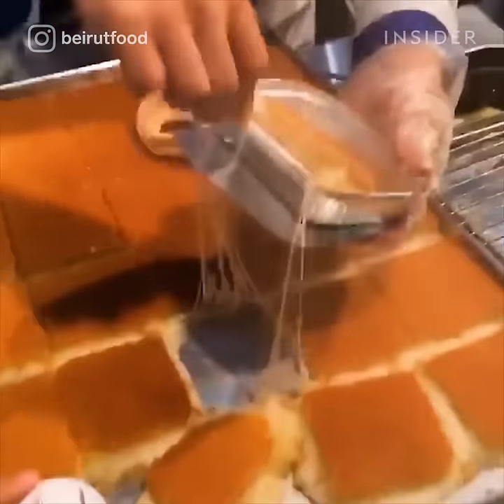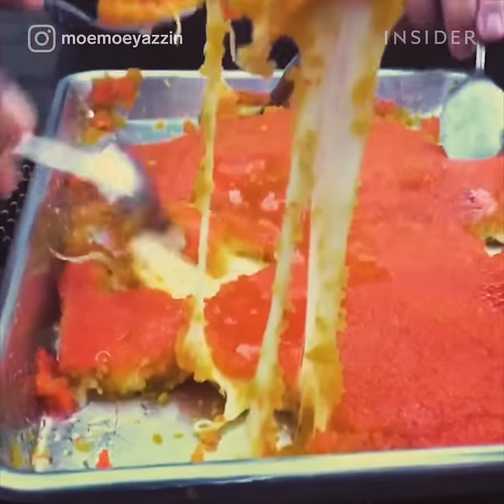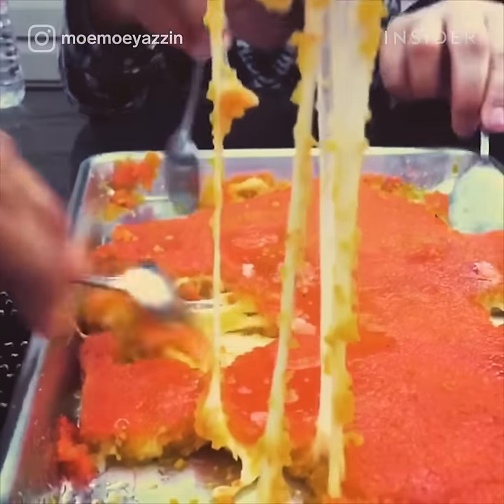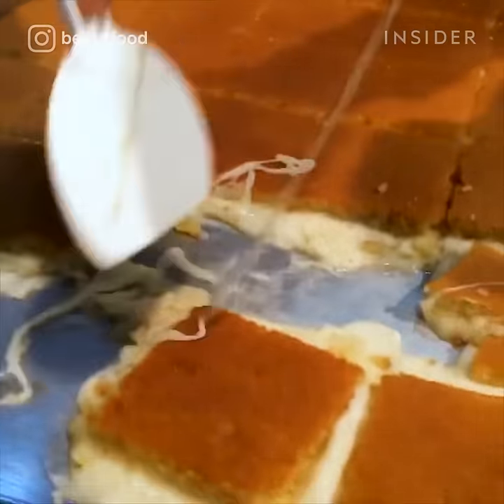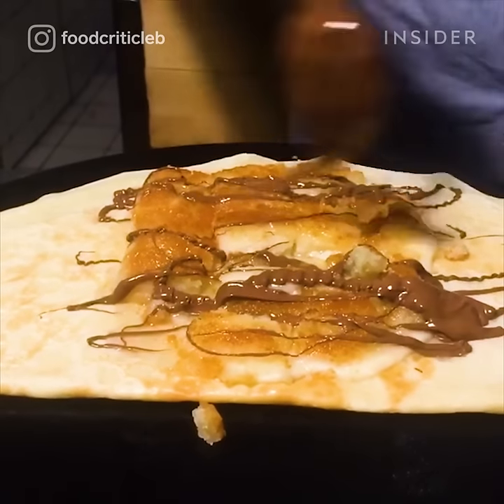Kanafeh is a cheesy treat that is beloved across the Middle East. White cheese is melted between thin noodles that are soaked in sugar and rose water. Kanafeh is often eaten with bread or in a sweet crepe. Dessert cheese? Yes, please.